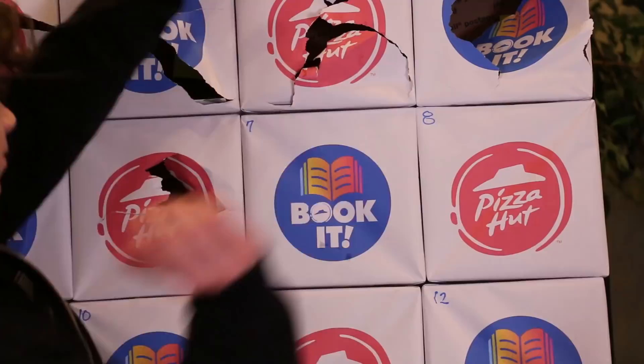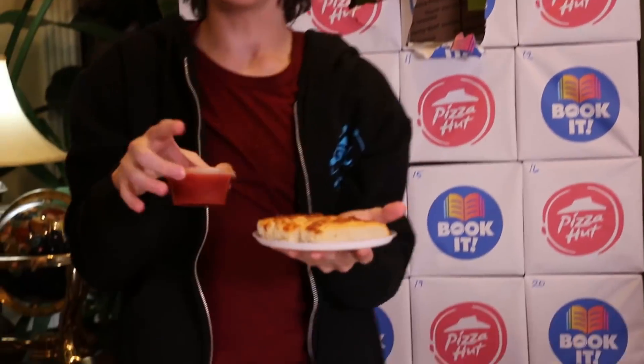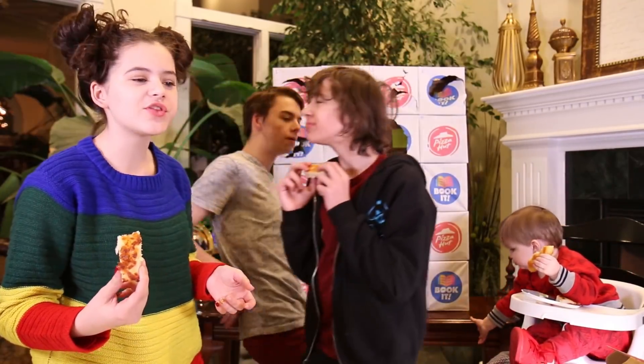Number seven — we got cheesy breadsticks with marinara sauce. You took a bite and the second your teeth touched it, you went 'no.'